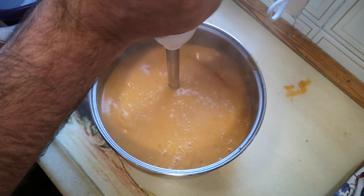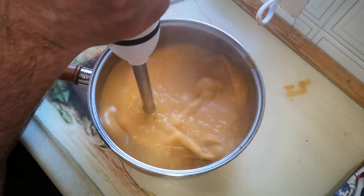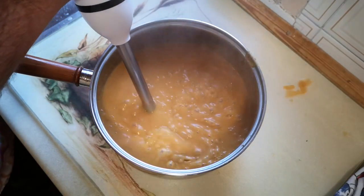You could use an upright blender for this, but I would recommend letting the soup cool a bit more before trying that, in case it splashes — which is far less likely to happen with a stick blender.